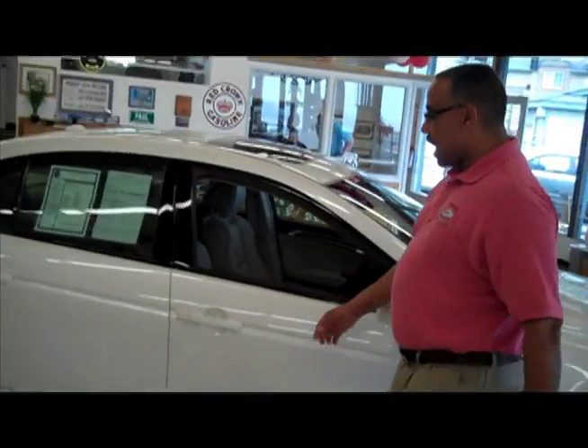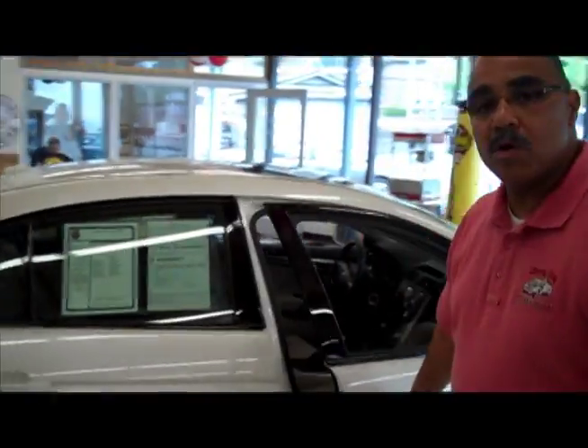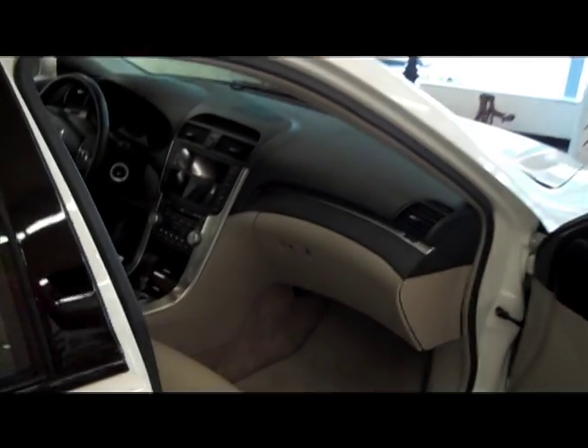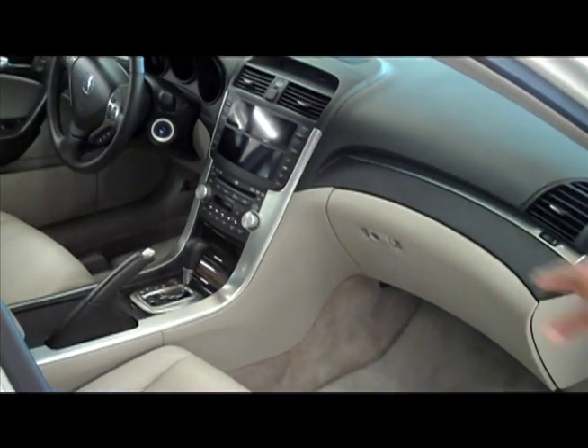As we move around towards the side and into the interior, we notice that we have a leather-wrapped interior in taupe, with real aluminum trim throughout.